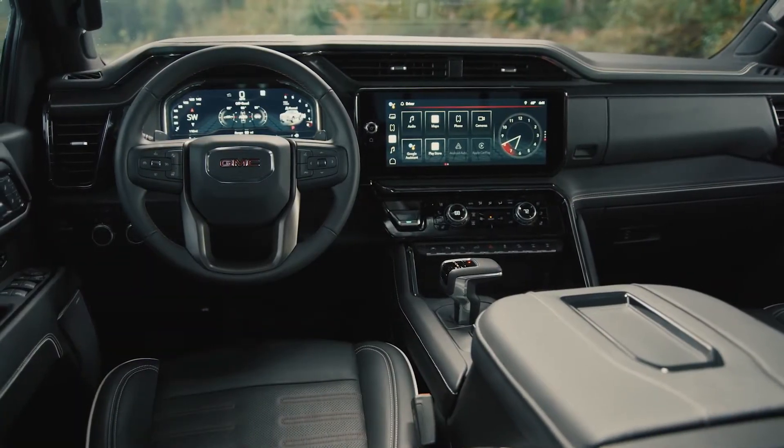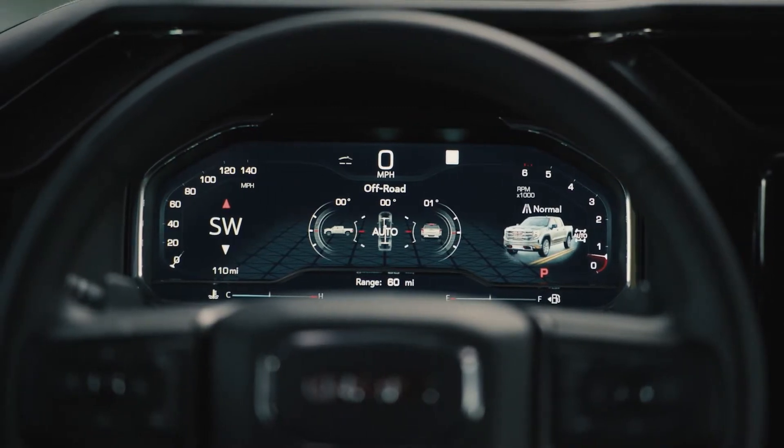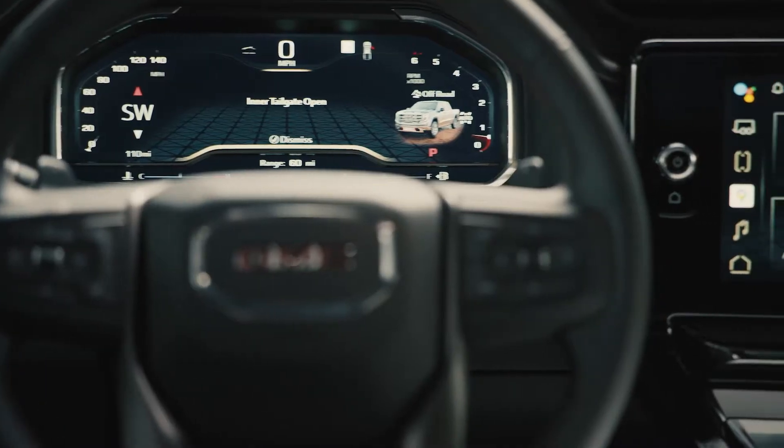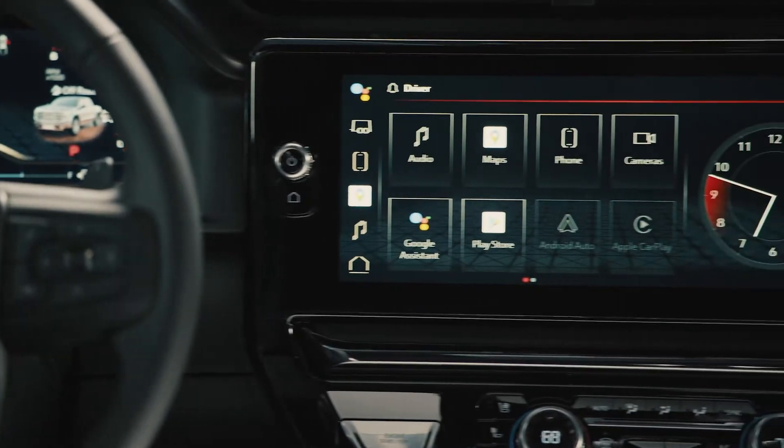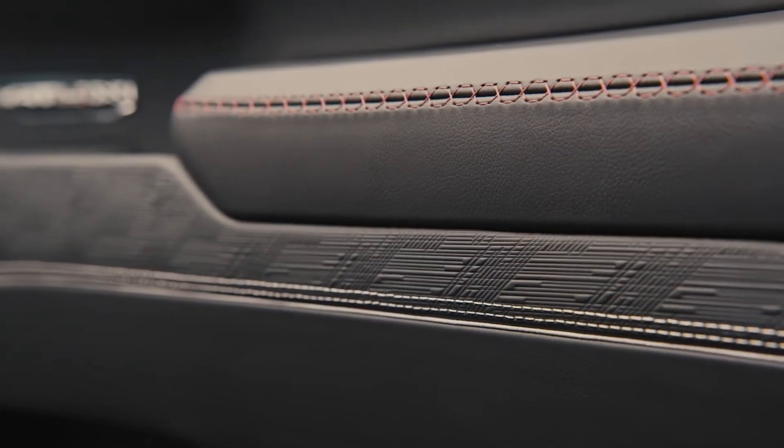Inside, a 15-inch diagonal heads-up display, 12.3-inch diagonal digital instrument cluster, and 13.4-inch infotainment screen, all surrounded in part by authentic Vanta ash wood. I told you it was luxurious.